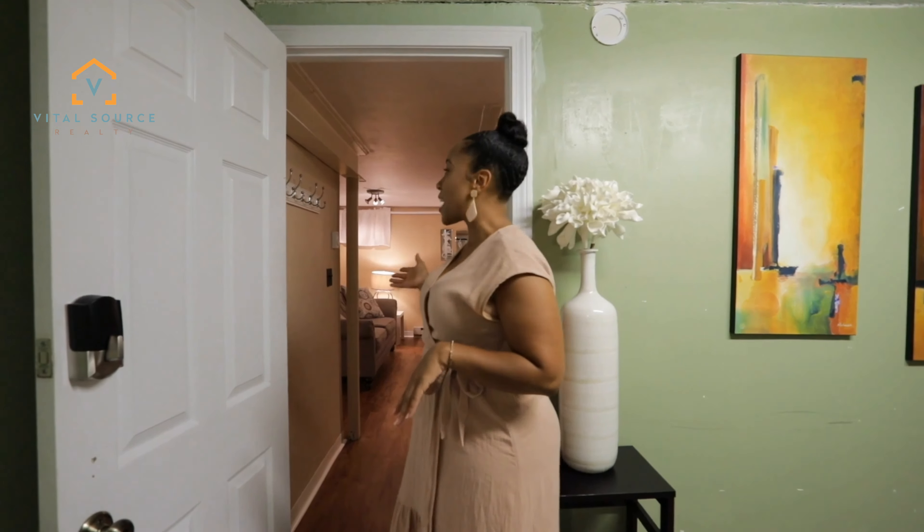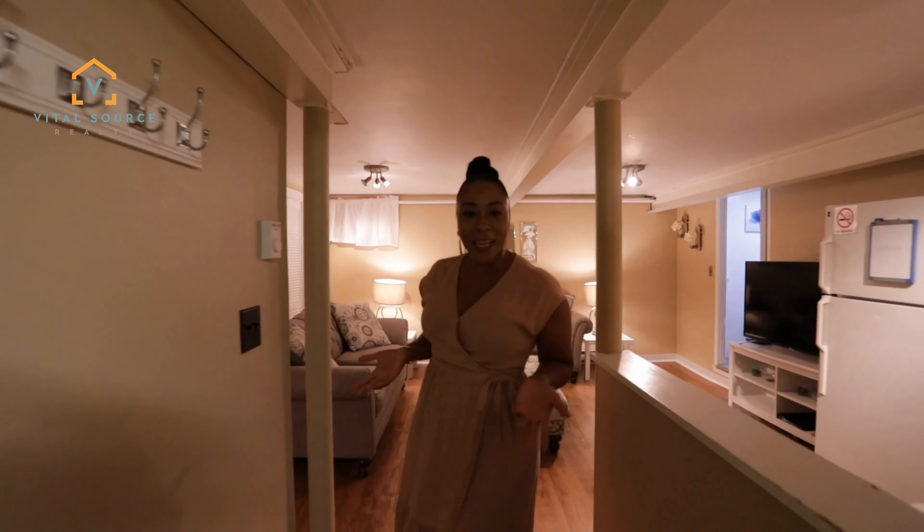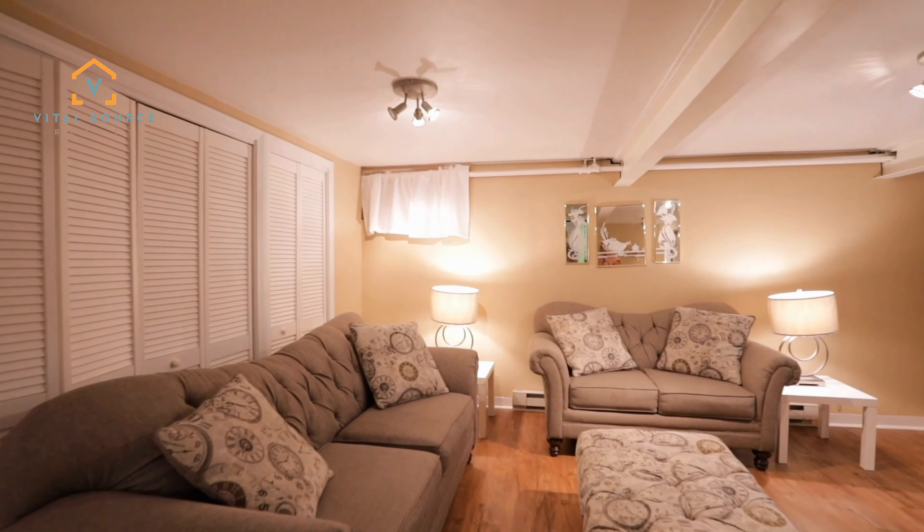And now for the cherry on top — check out this amazing finished space in the basement. This can be used as an in-law suite, extra rental income, an Airbnb — you name it, it's awesome.